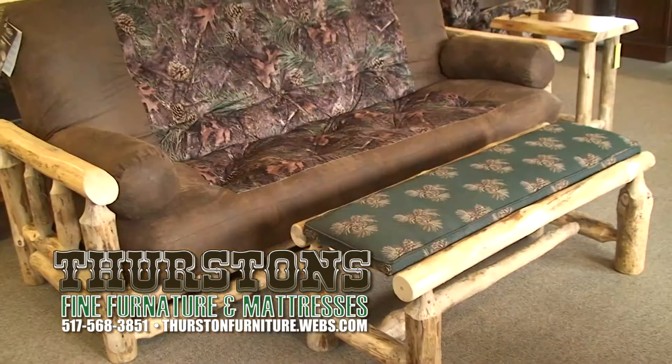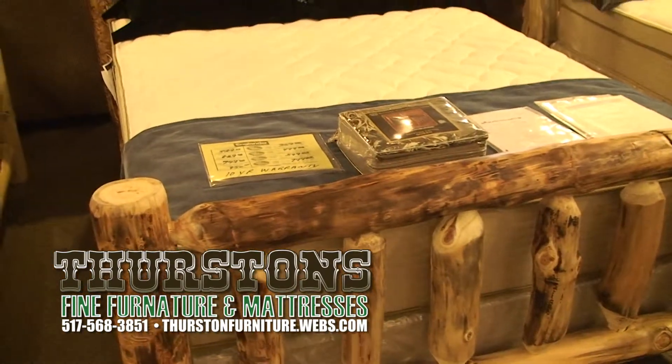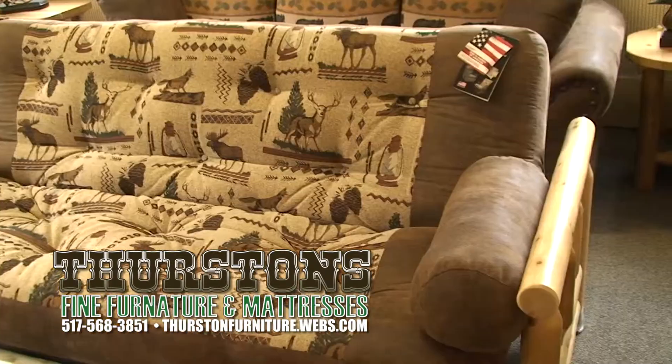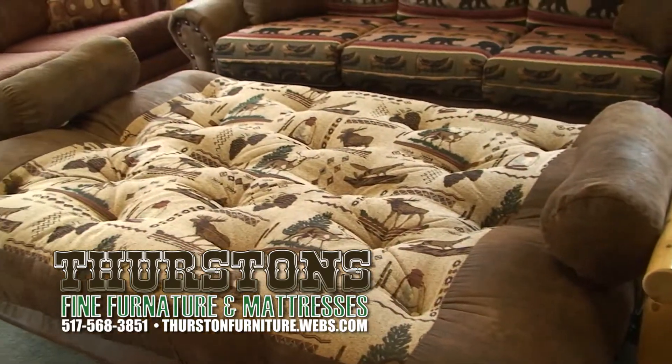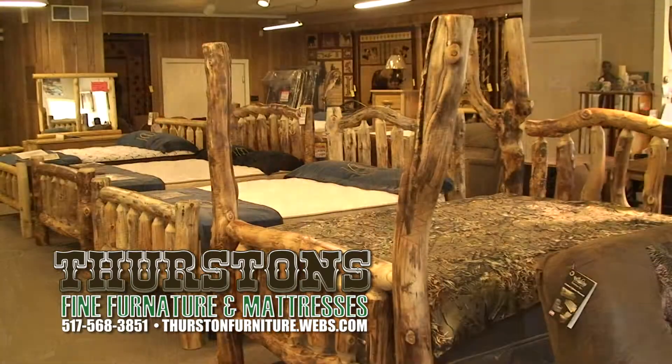Add style to your bedroom or living room with log furniture from Thurston's Furniture. One-of-a-kind log bedroom sets, dressers, mirrors, and easy beds that convert from a couch to a bed. Specializing in custom orders, Thurston's offers a great selection to choose from.